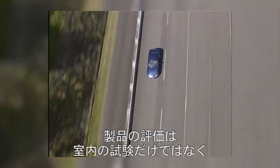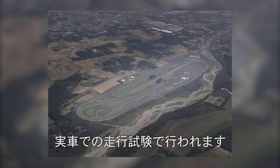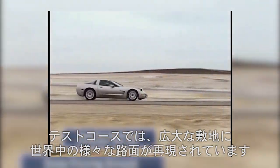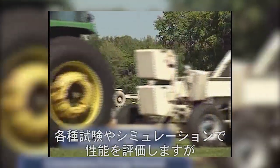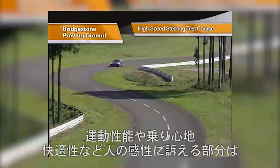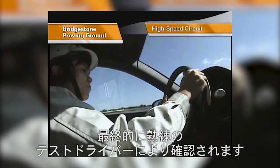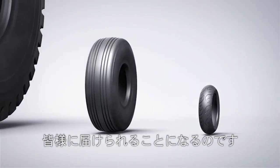Product evaluation is not solely completed by indoor tests. A driving test with actual vehicles is carried out on a proving ground. A proving ground is a huge area reproducing various real roads around the world. Performances based on the material development performed by the microscopic nano-level manipulation are evaluated with tests and simulations. Still, subjective confirmation on tyre performances such as steering and riding comfort that are actually felt by our customers are made by professional test drivers. Various products as a result of these processes are then delivered to our customers.